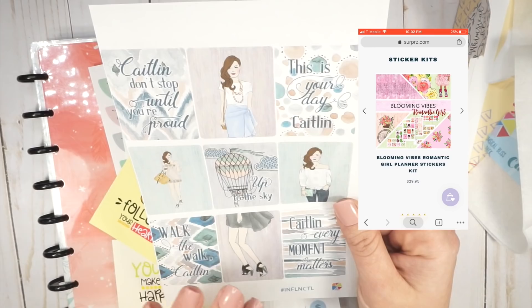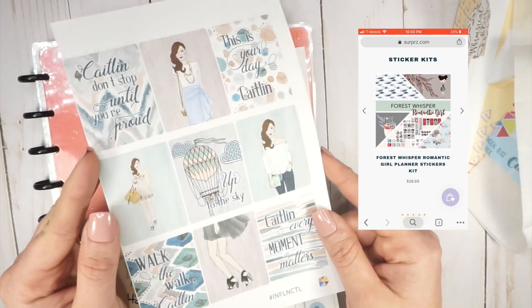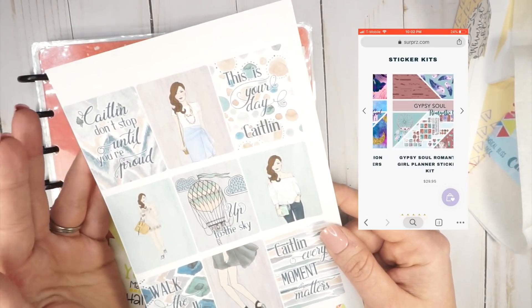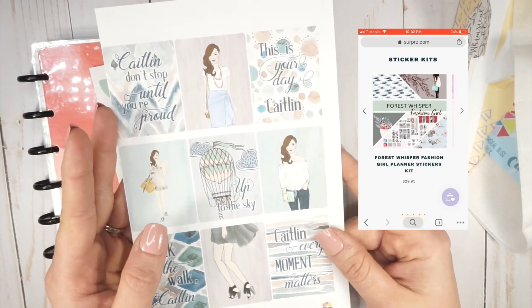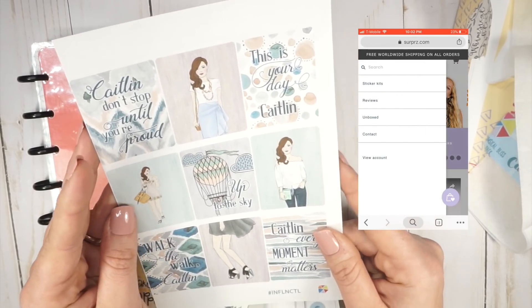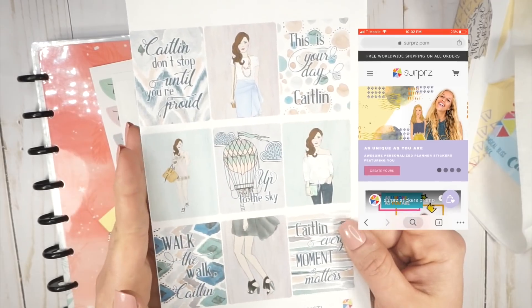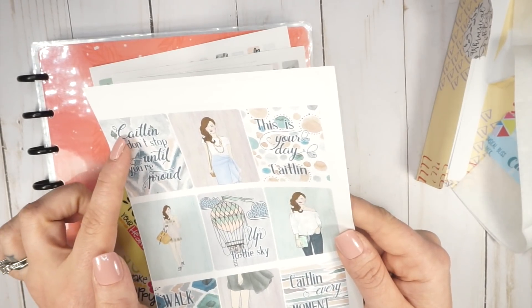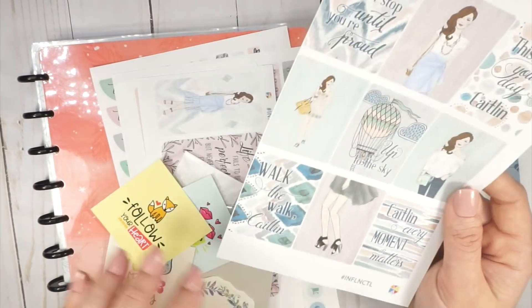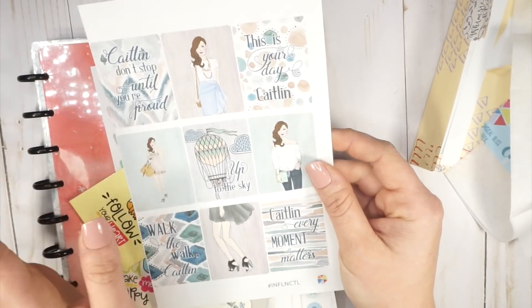She customizes your kit to look somewhat like you. I mean, options are a little bit limited because it's a sticker shop and they have limited images to work with, so it's not going to look 100% like you. But I think this is pretty close — she's got my wavy hair, the same length, kind of my style, because it's a little whimsical. She even includes your name in the stickers — like 'Caitlin, don't stop until you're proud.' So there is the first sheet of stickers from the Whimsical Bliss Pack.